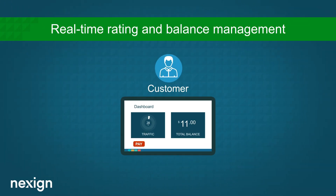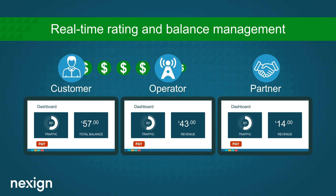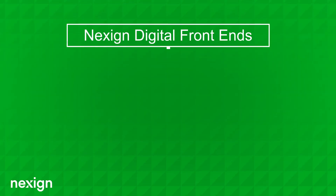NexSign Digital BSS comes equipped with real-time rating and balance management and allows everyone in their value chain to see their financial and usage information in real-time.